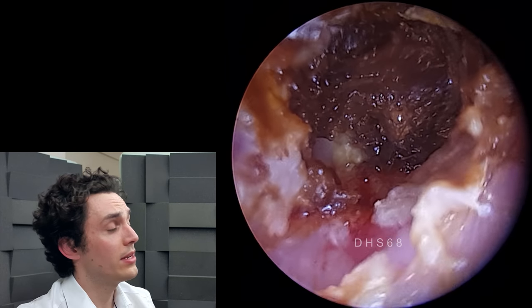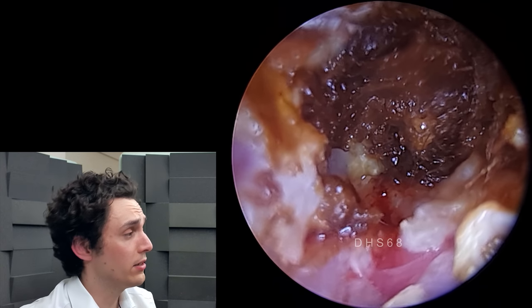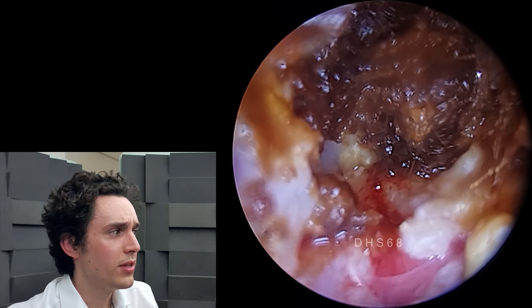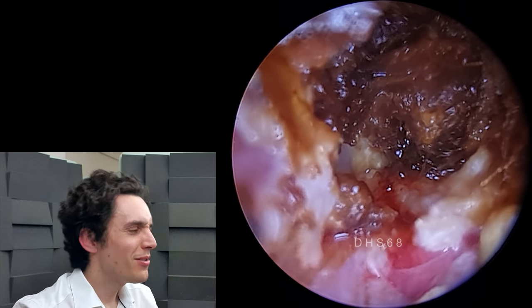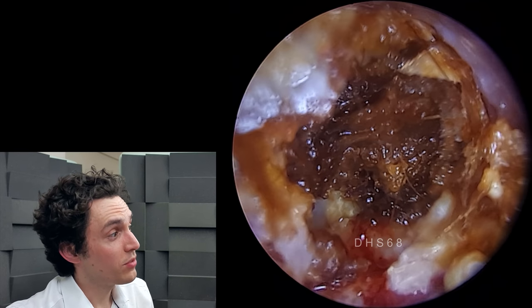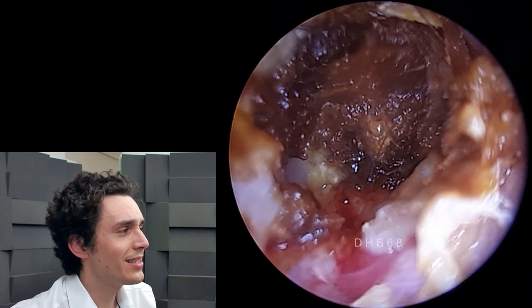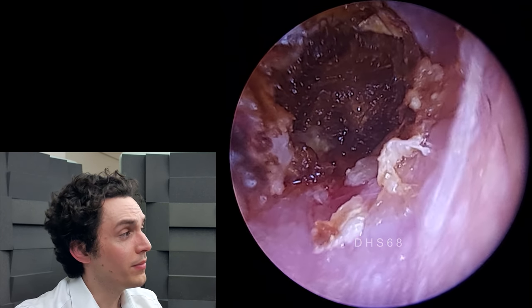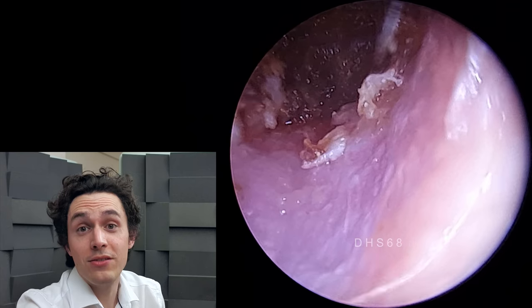This is a young, fit, healthy patient — not on blood thinners or anything. You may ask why I didn't stop the procedure due to that bleeding. Although we try to avoid bleeding as much as possible, it does happen sometimes, and this is not a huge amount. But even so, we've not really resolved the problem.